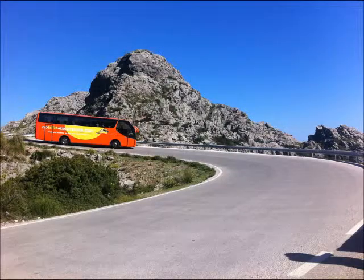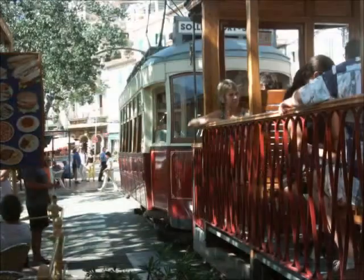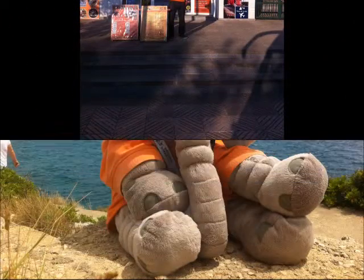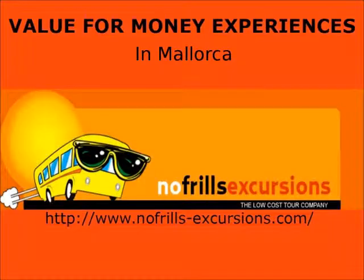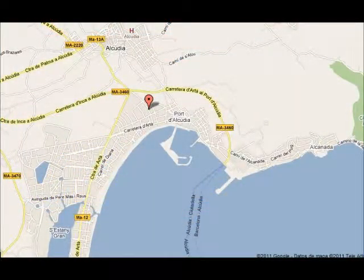There are many excursions to do in the resort and we don't recommend you book with the First Choice Rep or the Thompson Rep because their prices are much more expensive than others. Our recommendation is no-frills excursions — they have a very good reputation locally for value for money and service. You can check their website and their reviews on TripAdvisor. Their office is situated in Port Alcudia and you can also book online.